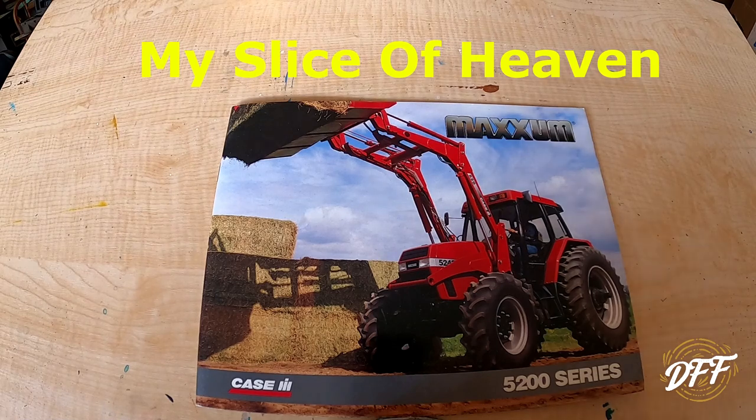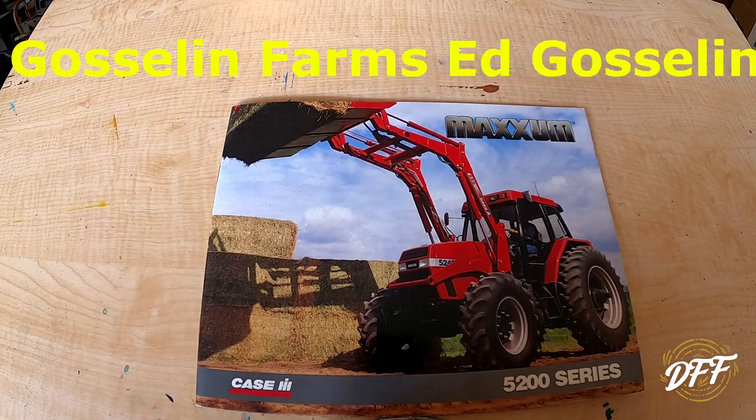My Slice of Heaven — used to be called My Slice of Heaven Outdoors — those guys are in the midwest somewhere. They have a piece of property they're working very hard on getting set up the way they want. They planted a bunch of chestnut trees last year and they're hoping to do some more land clearing with a little track loader, plant more chestnut trees, and do some culvert and drainage work on the property. They do equipment videos, planting videos, and a lot of reviews on hunting stuff too.